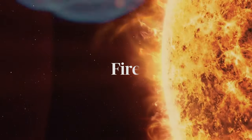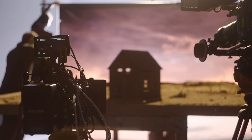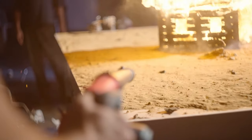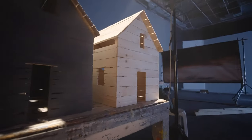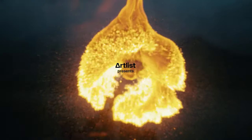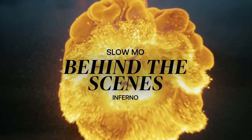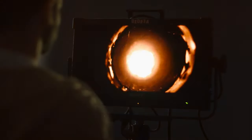Fire has always been an iconic element across the most memorable moments in film history. In this video, you'll learn how we filmed burning fire and explosions on a miniature set we built from scratch, and how we were able to capture everything in super slow-mo to achieve crazy Hollywood-looking scenes. Let's fire things up and dive straight in.